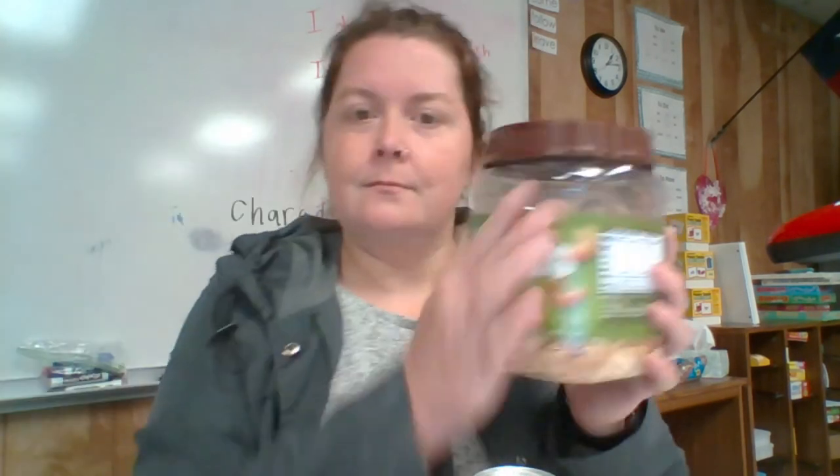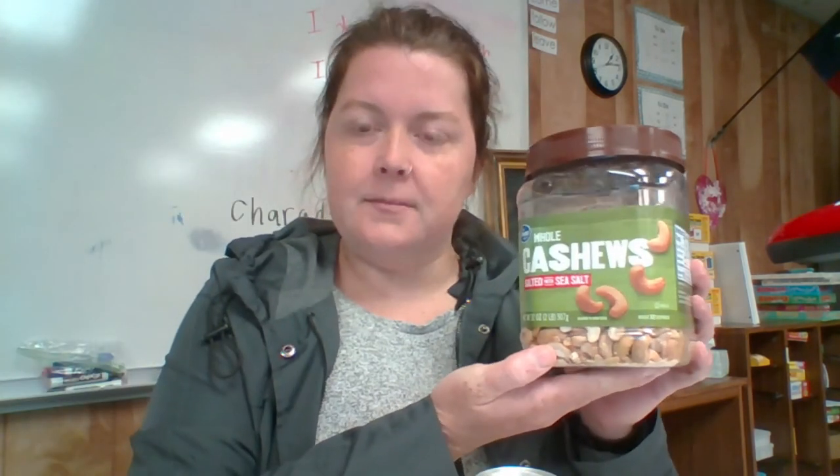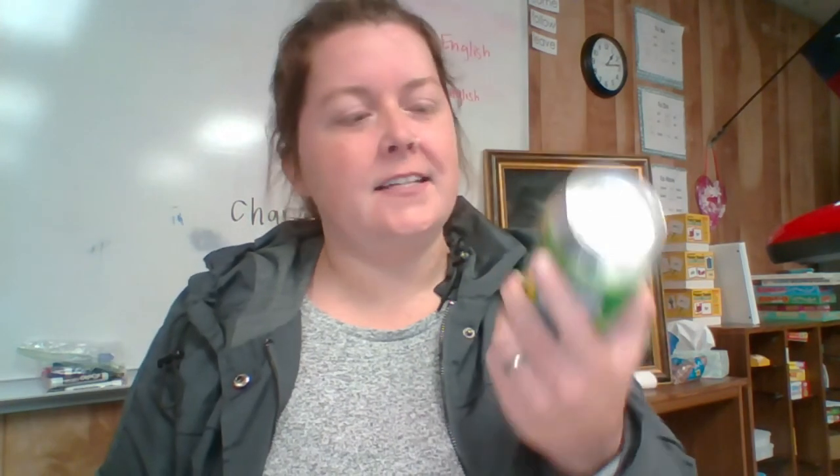Hello, it is now about 1:15 on Friday and it's cold outside and it's getting cold in my classroom. I didn't bring lunch so I have cashew nuts, and my students last year they called it my beer — my soda. Anyway, this will not be a long video because I'm tired.